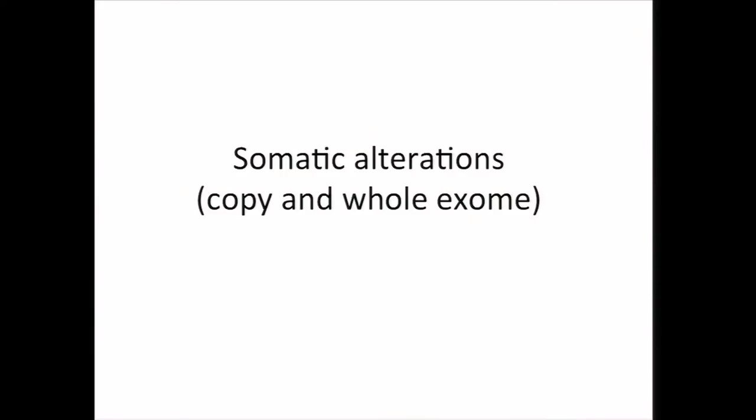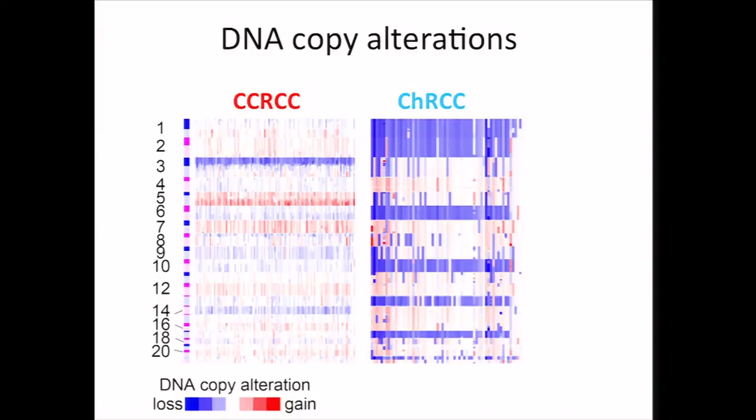We can start with somatic alterations by copy number and whole exome analysis. On the right of this slide, we have a heat map of DNA copy alterations for our 66 CHRCC cases, and we find the patterns for CHRCC differ quite a bit from those associated with clear cell renal cell carcinoma, or CCRCC, which is represented on the left. In CHRCC, there's whole chromosome loss for chromosomes 1, 2, 6, 10, 13, and 17 in the majority of cases. However, we could find no significant focal regions of copy alteration in CHRCC by GISTIC analysis.